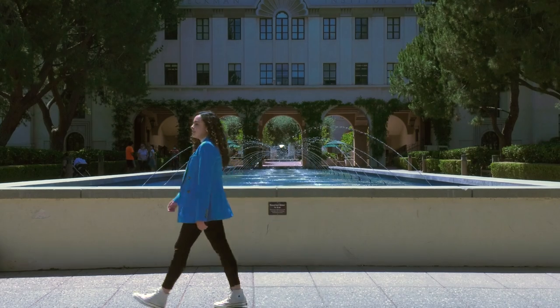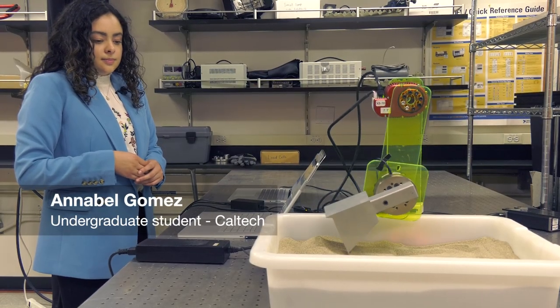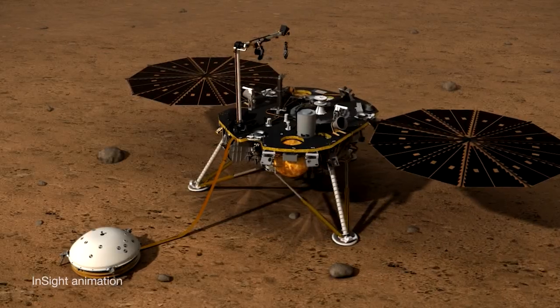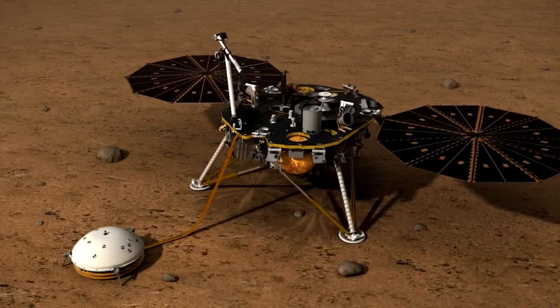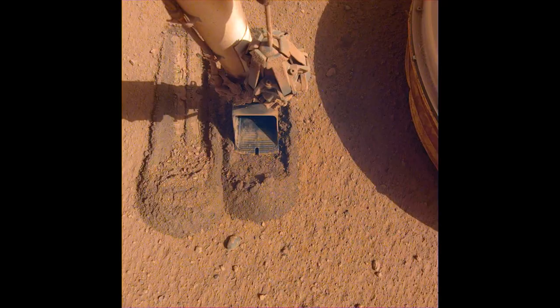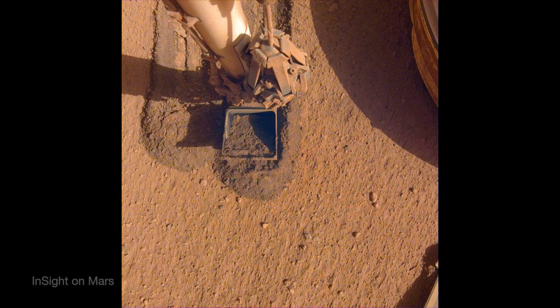I'm working with the InSight Mars lander so that I can deal with different force estimations of the robotic arm that the lander has up on Mars. We've done various tests, we've done various checks, so the next step was building a test bed like this so that we can get an idea of the different forces that the scoop is experiencing in real life.